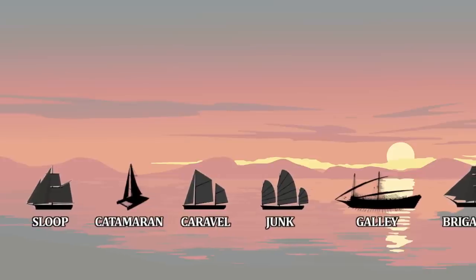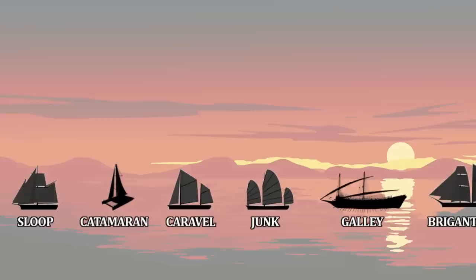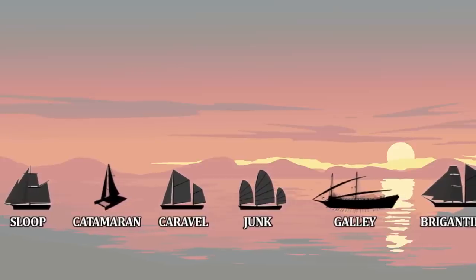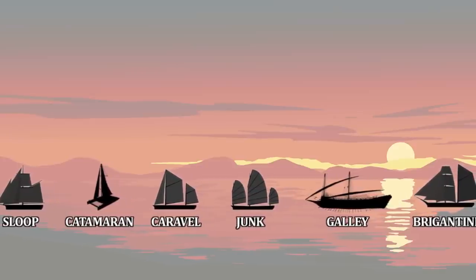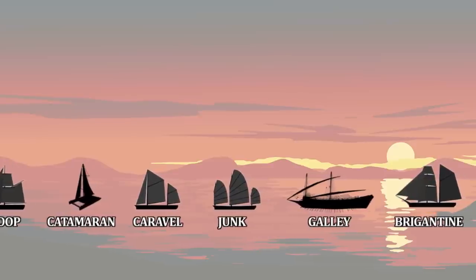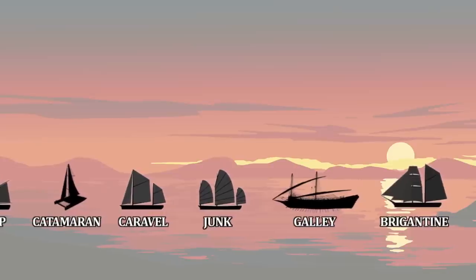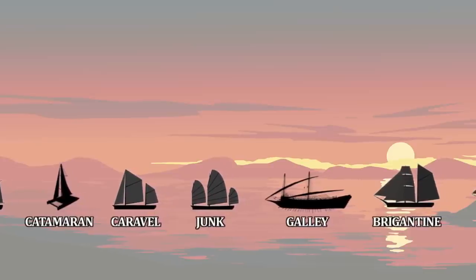Caravel. A caravel is not unlike a sloop, except that it replaces its single square-sailed mast with a pair of masts that use lateen sails. Lateen sails are triangular sails set on a sloping yard. Caravels are characterized by a high stern castle and are generally employed in cargo or fishing, but sometimes armed for raiding.